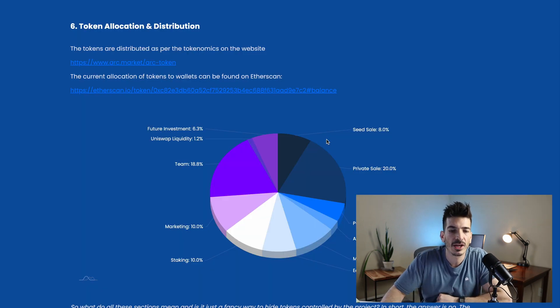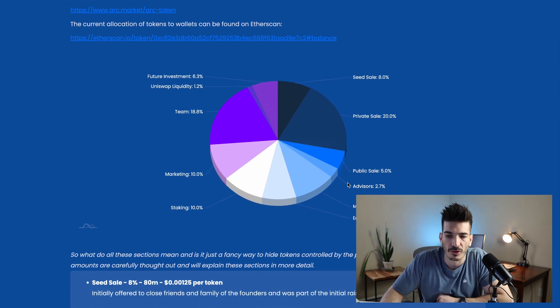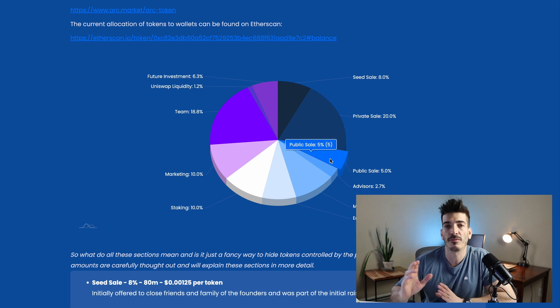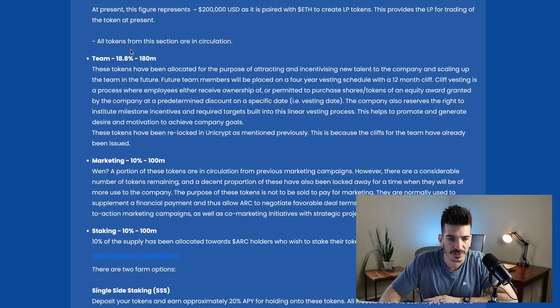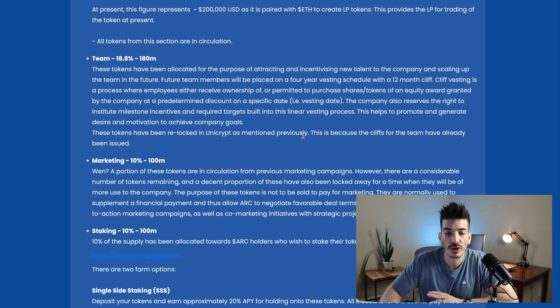Onto the tokenomics: it is an ERC-20 token on the Ethereum network. There was only 5% that went to a public sale. However, like I mentioned, most of the supply is already out there and circulating, so any token dumps that may have happened have mostly already happened. The team tokens — 180 million, which is 18% of the supply — have been relocked in Unicrypt, as the cliffs for the team have already been issued.